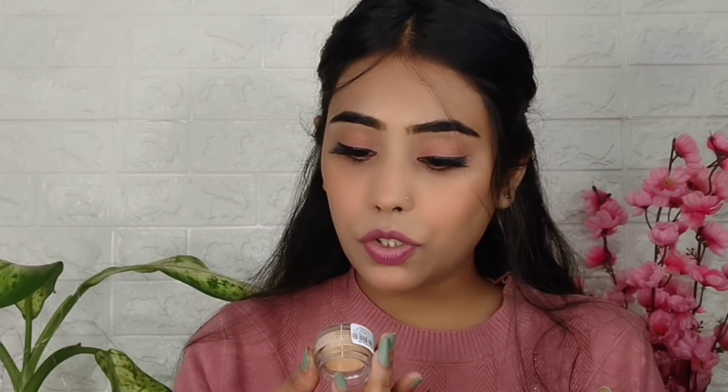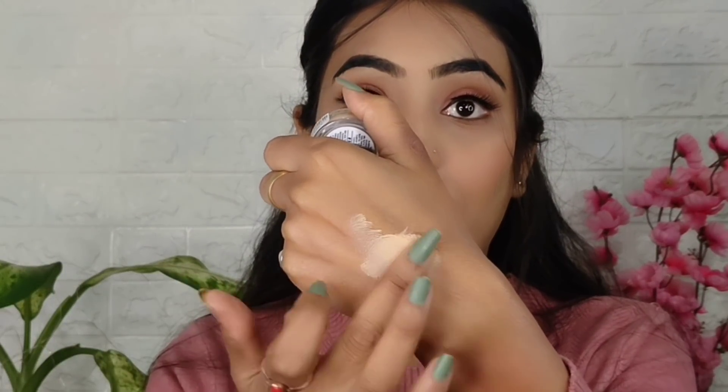Next is this Miss Clear Full Coverage Makeup Concealer. When I first tried Miss Clear, I became a fan. I really liked it. I will try it slowly and share my review. My shade is Skin Beige, hashtag 8. You can see the coverage — it is very beautiful.